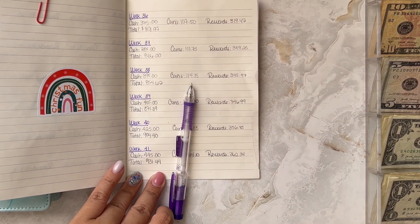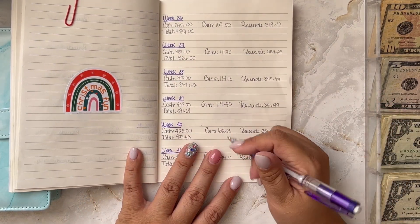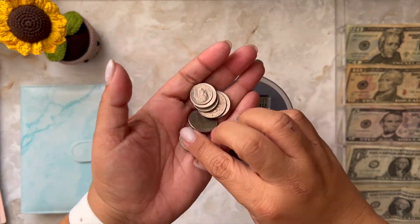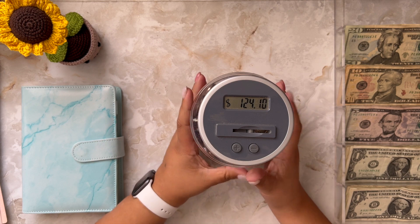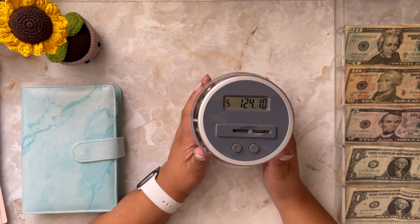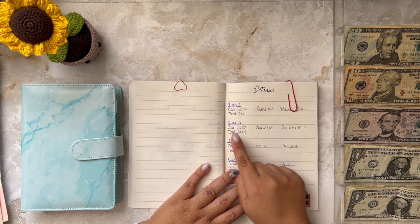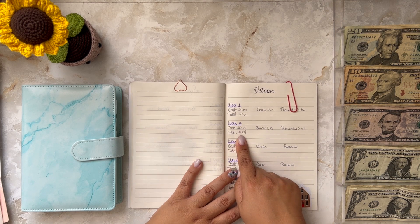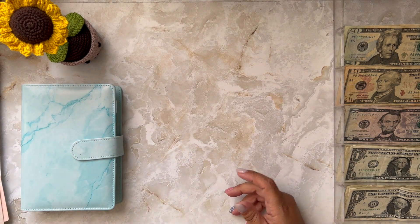$931.44 is the total that I have saved for Christmas so far, and that just makes me extremely happy. What we added this week for Christmas was $20 cash, $1.55 in coins, and $5.49 in rewards — a total of $27.04 added to my Christmas funds this week. I love that!